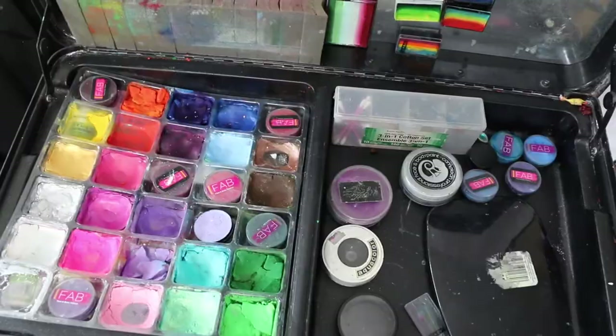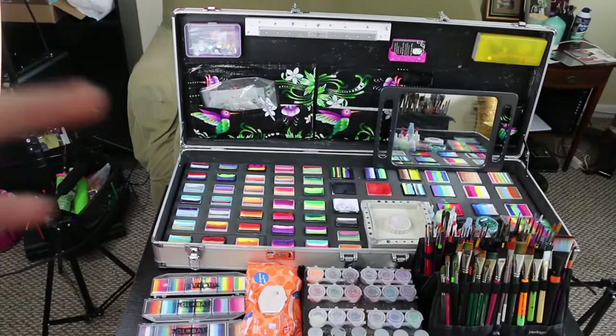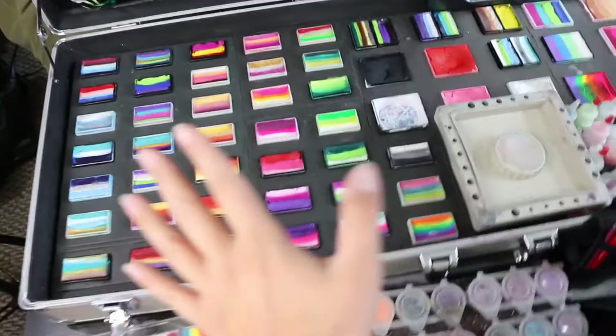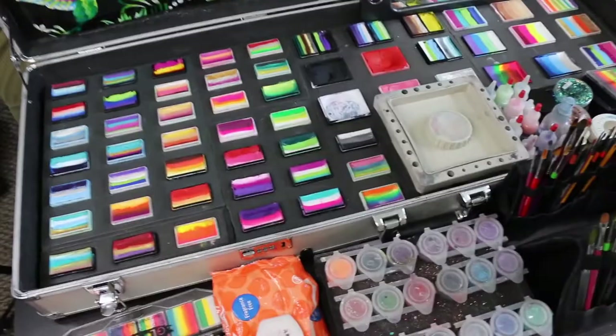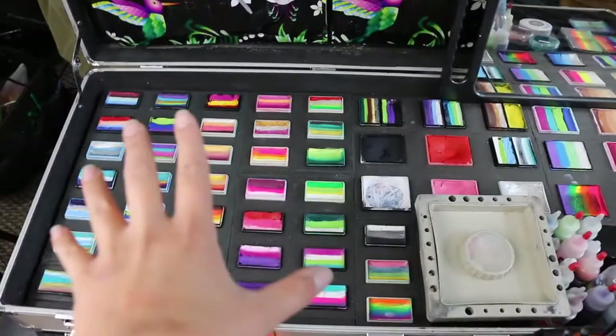Here is my kit in the way it looks today. I've got all these beautiful split cakes and rainbows. I actually bought this kit from a face painter who was retiring — she sold it to me for $800. That included the case, the setup, the way all the foam was molded, and pretty much all the split cakes.